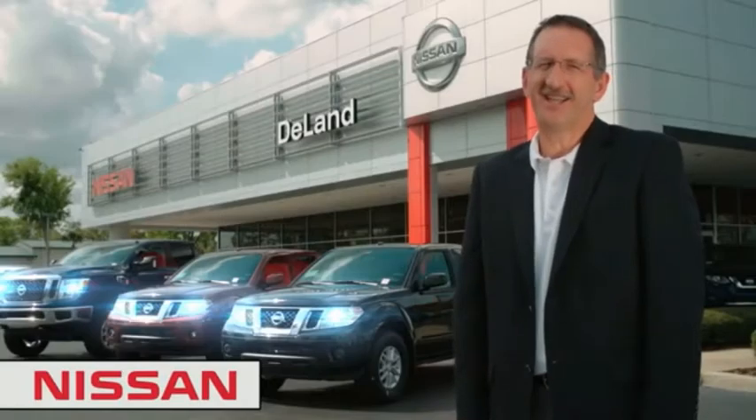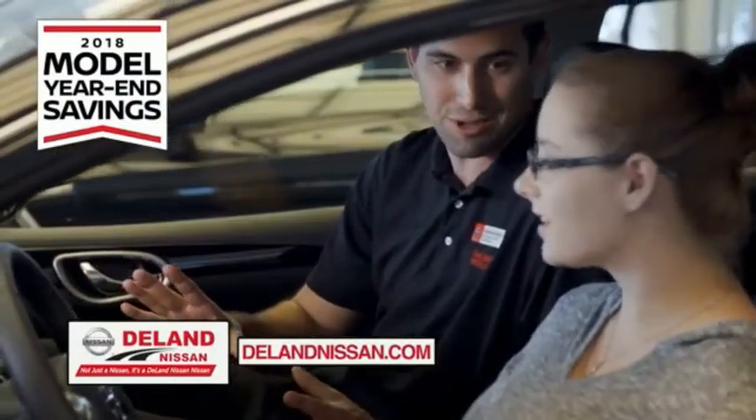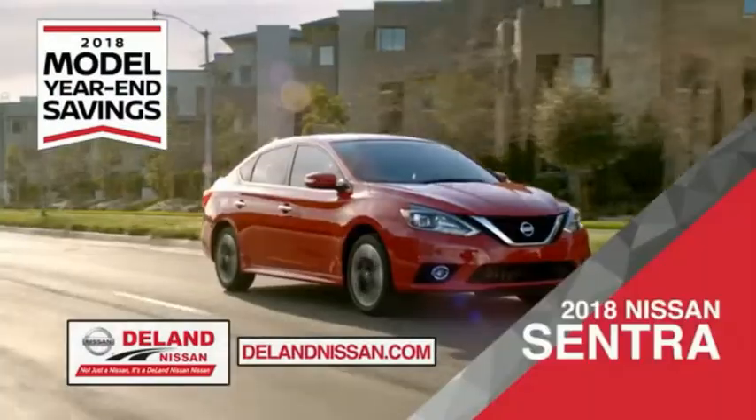Hi, I'm Curt. Before you buy, give us a try. Get ready to play big and save big with Deland Nissan during the 2018 model year savings event.